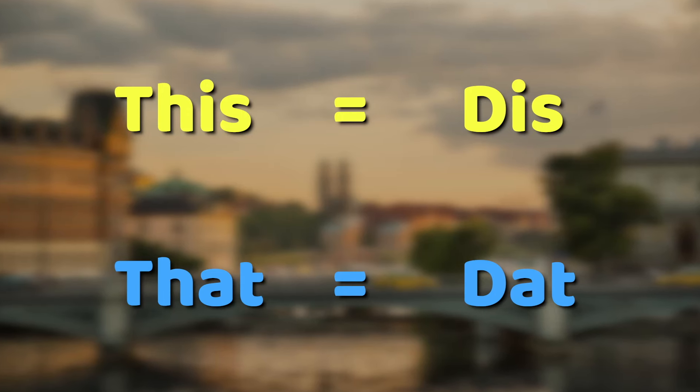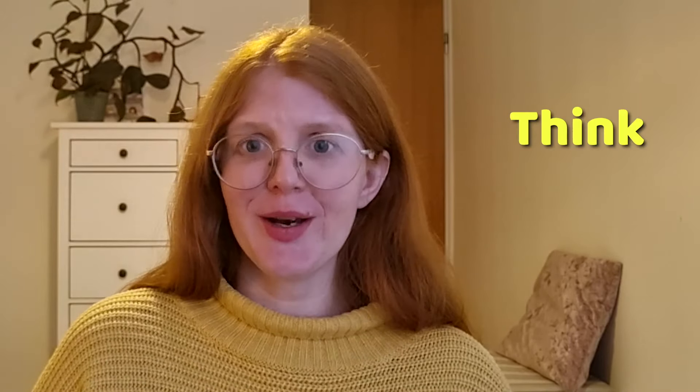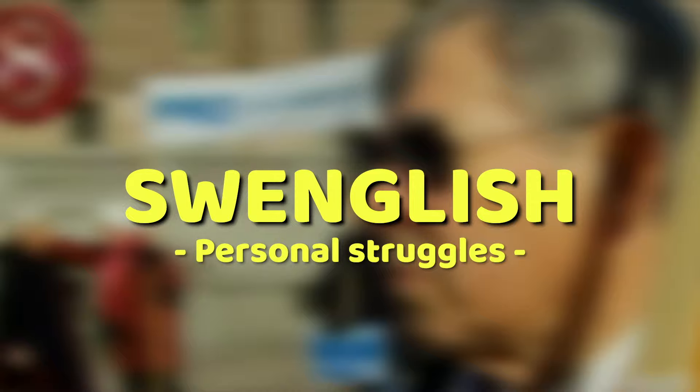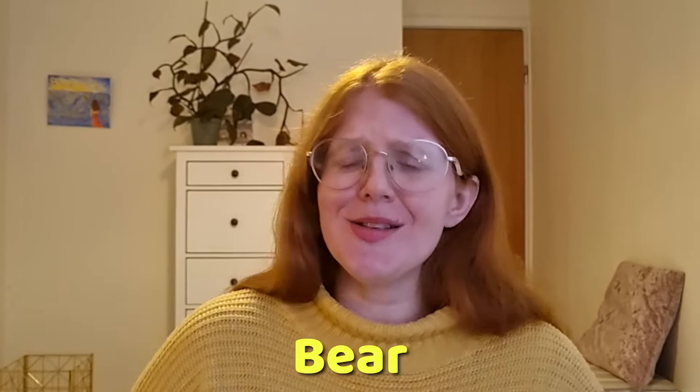The TH combination is also tricky for us. For example, the words 'this' and 'that' become 'dis' and 'dat,' and 'think' can sometimes become 'tink.' I personally struggle a lot with the words 'beard,' 'beer,' and 'bear.' I really have to work hard to make them sound okay. I have confused many English speakers by saying I want to have a beard or a bear instead of a beer. And even if I have studied English since I was eight years old, I still can't pronounce or spell the difference between these three words.